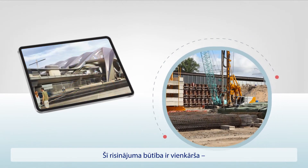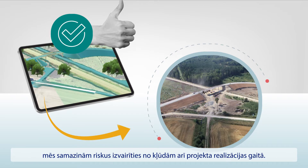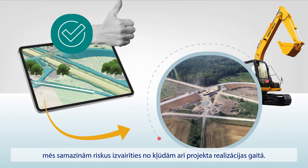The point is, if we can agree upfront on design solutions in a digital environment, we can avoid misunderstandings when it comes to implementing the project.